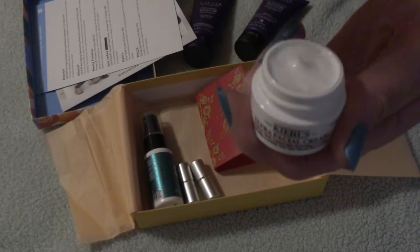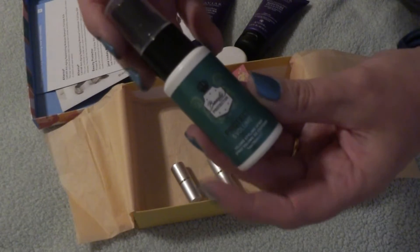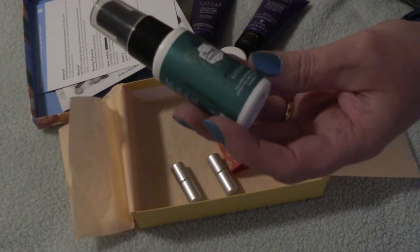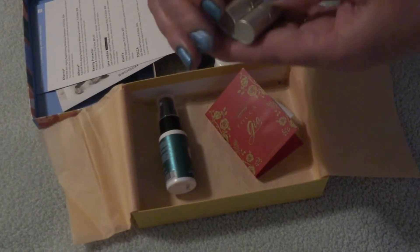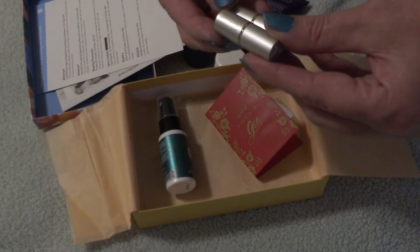The Kiehl's cream is not sealed and does not have a scent. We've also got something by Beauty Protector — it is a volumizing heat protector for styling your hair.